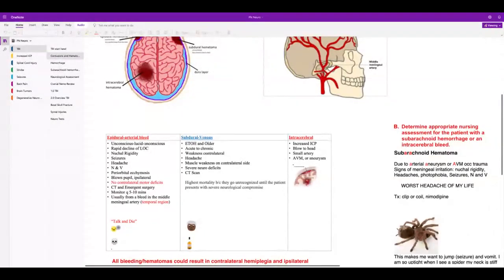With an epidural hematoma, the patient will be unconscious, then have a lucid interval, and then rapidly decline. If somebody comes in unconscious, wakes up, and the family is happy — that's not a good sign. Stay with the patient and get help. The neurosurgery team needs to come in and evacuate the hematoma. This is called 'talk and die.' It's arterial bleeding with rapid decline in LOC, headache, nausea and vomiting, ecchymosis around the eyes, blown pupil on the same side, and weakness on the opposite side.